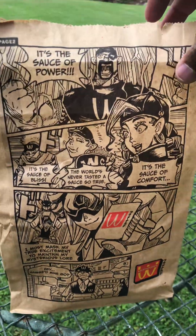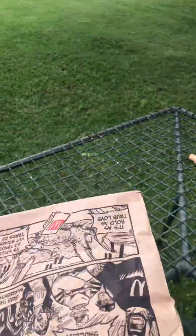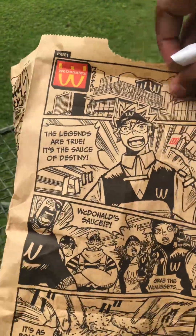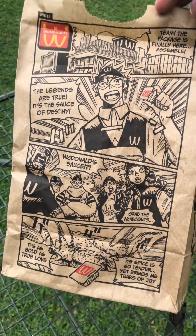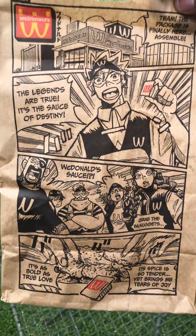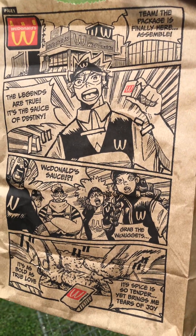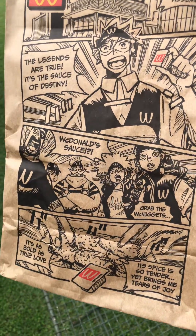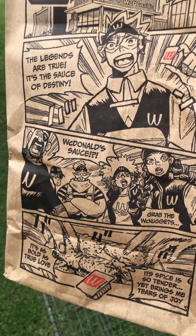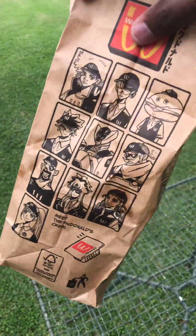From a packaging perspective, this is great because it keeps the customer intrigued, especially if they're anime or manga lovers — and even if you're not, I believe this would spike your interest. You'd want to read it because it's about the sauce — the 'source of destiny.' You can see the screen tones and the paneling; brilliant stuff.